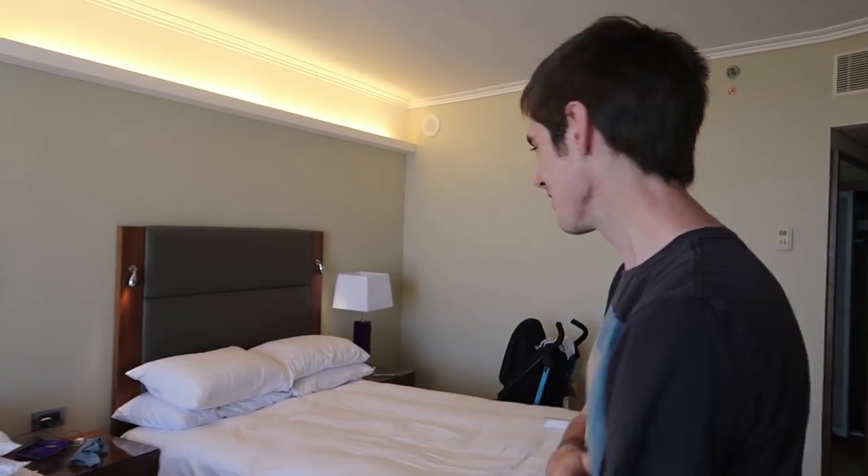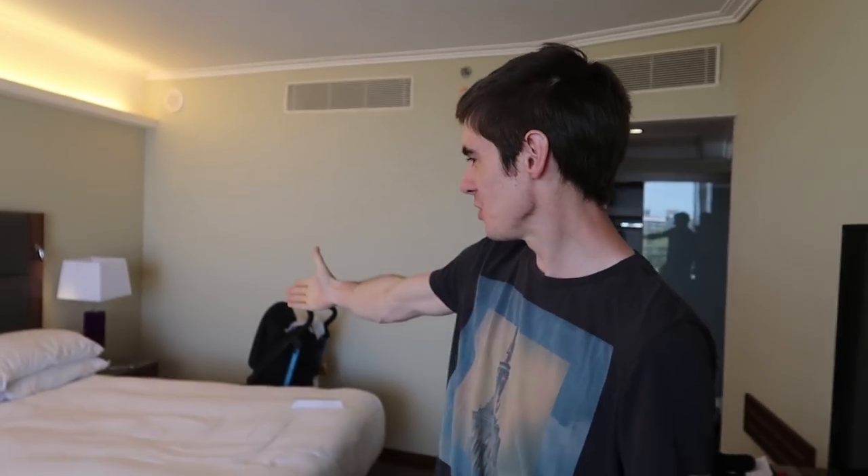Hey guys, Chris Shifu here and we have been staying in this luxury five-star Hilton in Tel Aviv, Israel — me and baby Chris Shifu number one, Mrs. Chris Shifu, and baby Chris Shifu number two. We're gonna do a little bit of a room tour here.